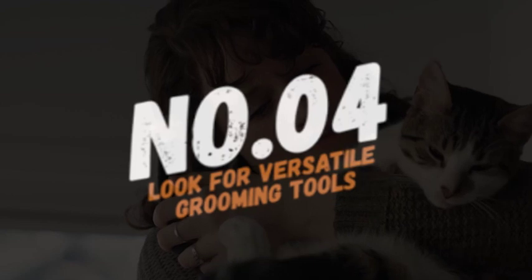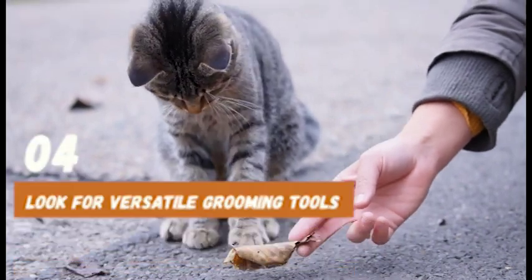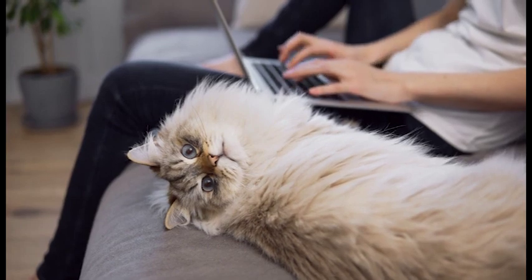Number 4: Look for versatile grooming tools. Investing in versatile grooming tools can save you time and money in the long run. For instance, a grooming tool that includes multiple attachments can be used for different tasks, such as trimming hair and nails.